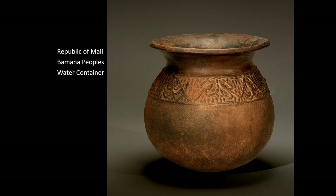Here, from the Bumana peoples of the Republic of Mali, is another water container. You can see again images of both lizards and spiders on this one. It has a much wider open neck, and the lip is almost as wide as the body of the pot.